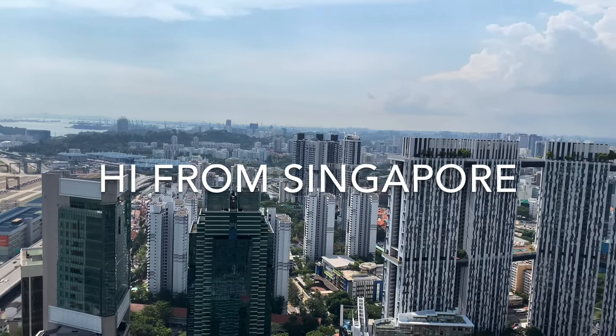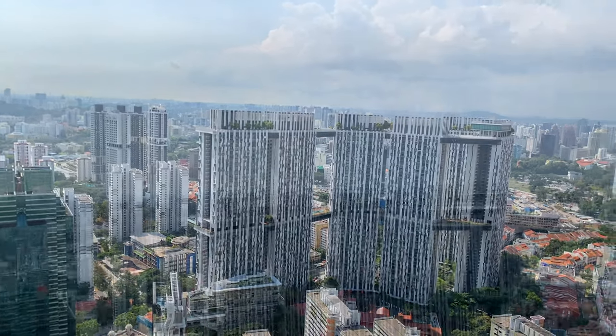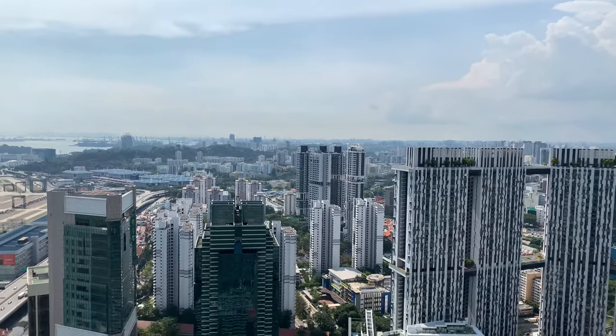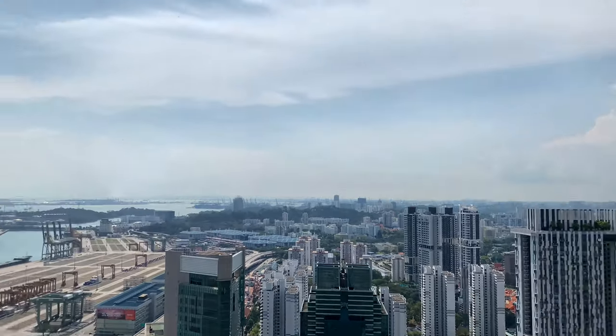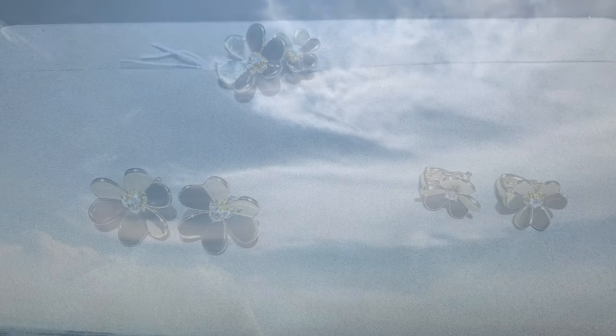Hey guys, welcome to my channel. I've decided to go to Van Cleef & Arpels and finally purchase my dream earrings. I will try all the items from the Frivole collection and I think I will later unbox it for you guys. I want to try some other items from the Frivole collection as well.